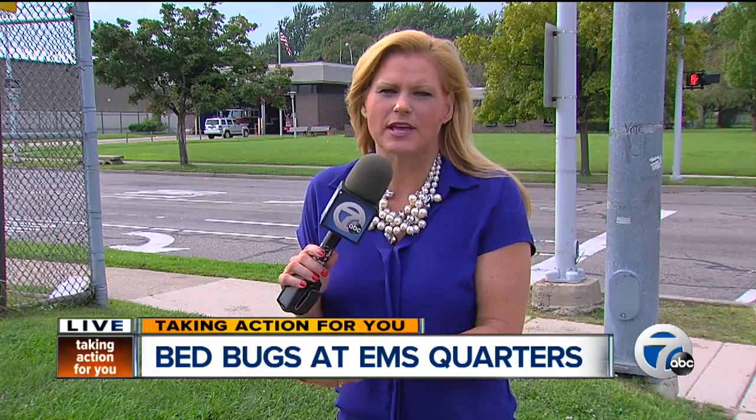Bed bug treatment is a little bit different than other infestation treatments, and it becomes very, very costly. The deputy chief says he doesn't believe there is a concern that the bed bugs are being spread throughout the firehouse, because they have to be transmitted through people. In fact, they believe they got them because of the patients that the EMS guys have to work on. But the room is sealed off — they taped it off — so he thinks it's okay.